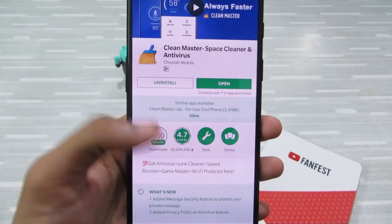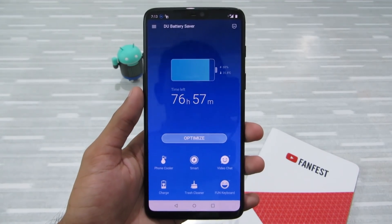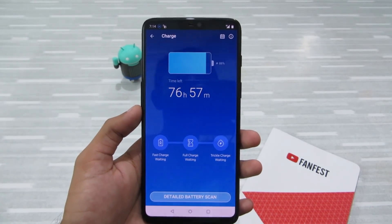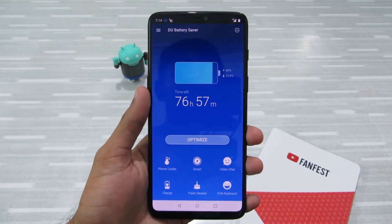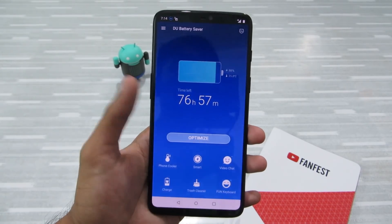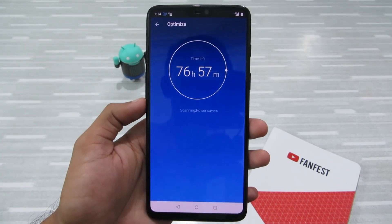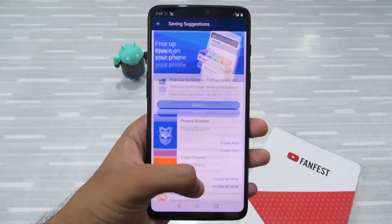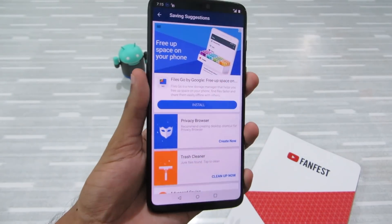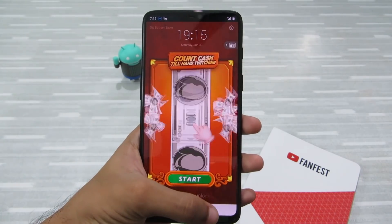The developer, Cheetah Mobile, is a very sketchy developer — please uninstall Clean Master right now. Next up is DU Battery Saver. This app promises to optimize your battery and even help you charge your device faster, but you can't make your phone charge faster without fast-charging support. It just frees up your phone's memory temporarily by killing background applications, and when those apps restart they eat up even more battery. When you click the optimize button, it shows you a lot of ads, and those ad scripts drain your battery and performance. It even shows lock screen ads — that's disgusting.